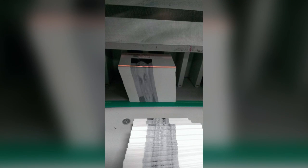Look what happened when I cut a stack of the same picture.